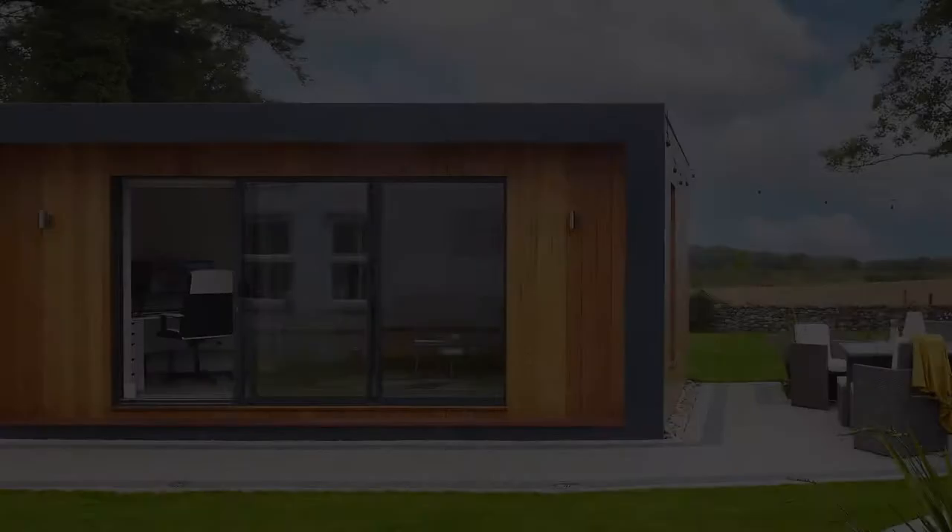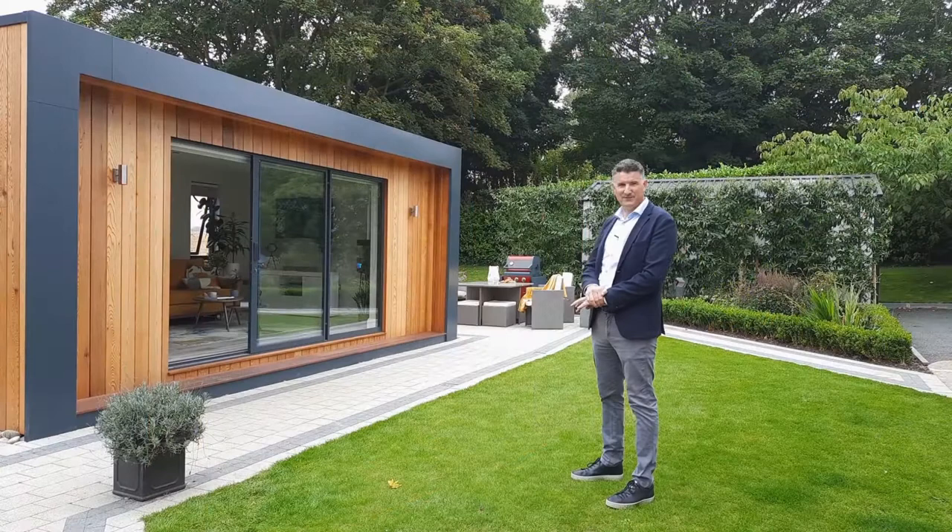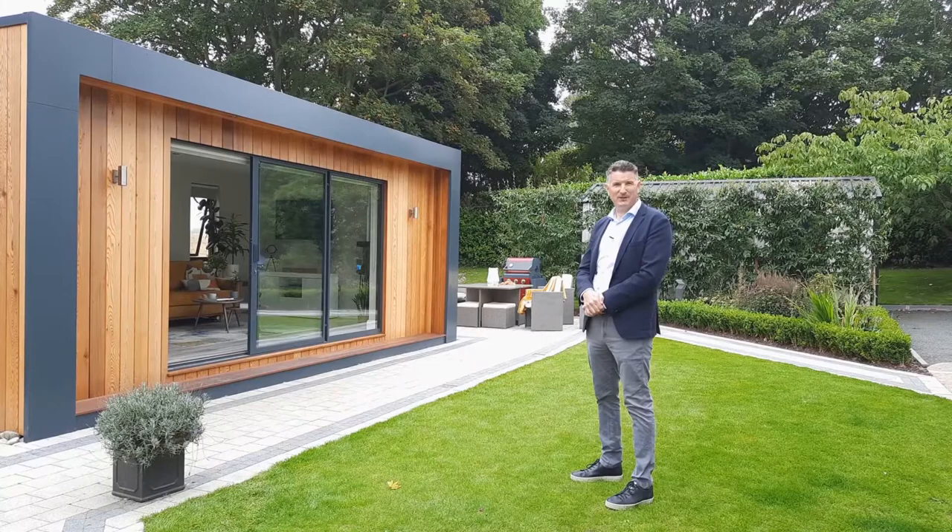Wow, I love what Orle and Martin have done to the garden since we were here last. It's probably one of the nicer garden rooms that I've called back to. The landscape and the clean lines, it's very contemporary and it really ties the garden room in with the main house. Why don't you come in and have a look and see what they've done inside.